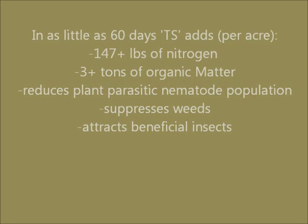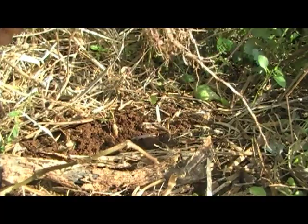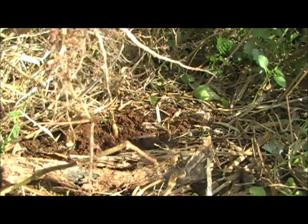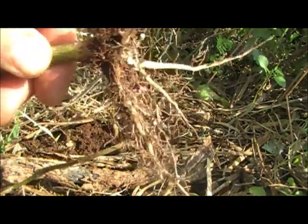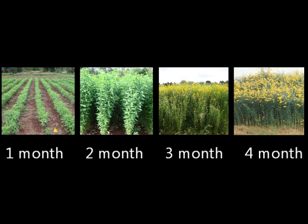In as little as 60 days, Tropic Sun adds 147 or more pounds of nitrogen per acre, and 3 tons or more of organic matter per acre. When growing conditions are favorable, Sun Hemp can easily generate over 5 tons per acre.